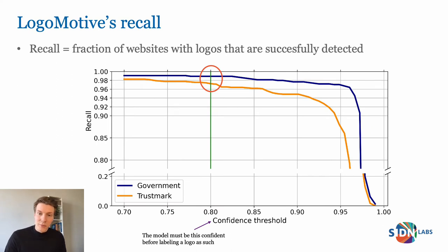Briefly about the performance of the model: the recall is the fraction of all logos that our system actually detects. We cannot compute recall across the entire .nl zone because we don't have ground truth for all .nl websites. So we made a dataset of 3,700 domain names — a mix of government domains, members of the webshop Trustmark, and random .nl domain names — and manually annotated all of these to obtain a ground truth dataset. With our chosen confidence threshold of 80%, we see a recall of 97 to 99%.